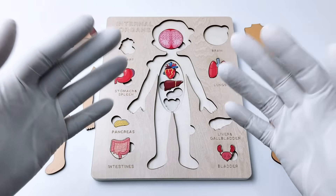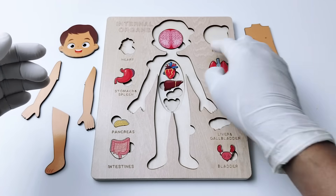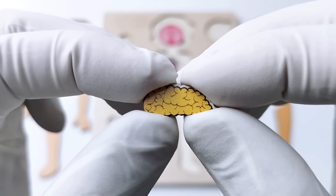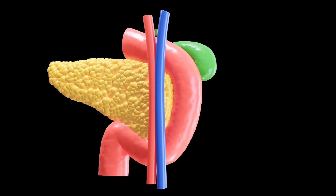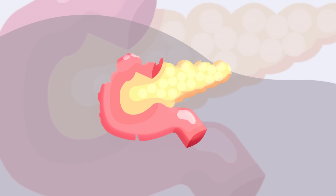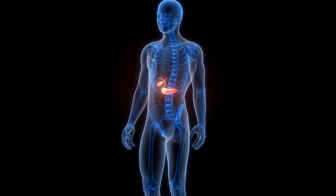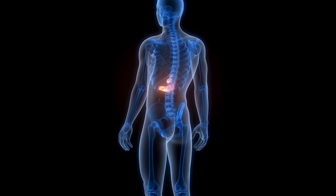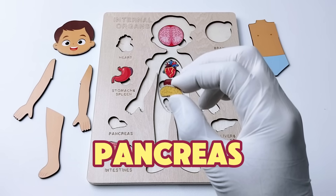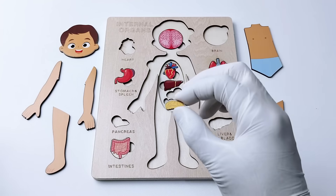Which one are we going to choose for the next organ? Let's choose this one. This special organ in your belly helps your body with two important jobs. First, it makes juices that help break down your food so your body can use it for energy. Second, it makes something called insulin, which helps control the amount of sugar in your blood. Do you know the name of this important organ? That's right — it's the pancreas!